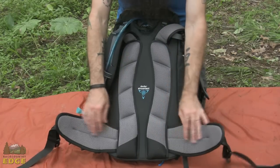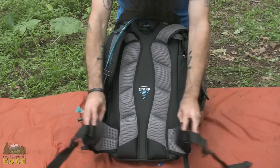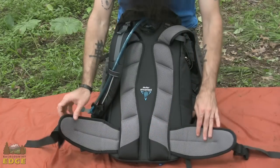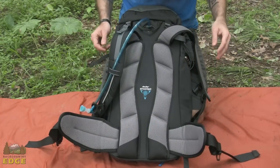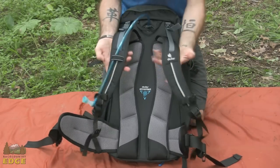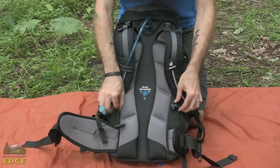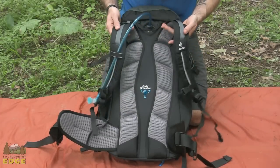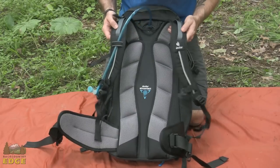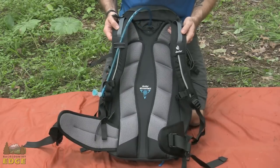That padding is mirrored in the hip belt. You can see the wrap on that. There is a nice little zippered pocket on the hip belt to keep valuables close at hand. Padding also runs up through the contoured shoulder straps. There is an adjustable sternum strap that comes across the chest and load lifter straps as well, all designed to really dial in the fit on the ACT Trail.